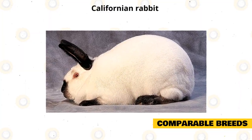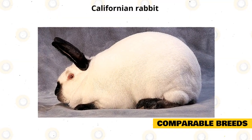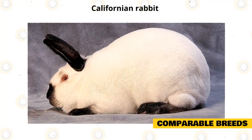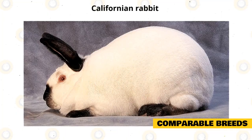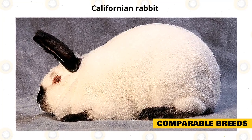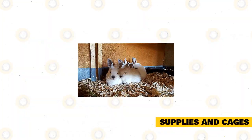However, the Himalayan is a small rabbit while the Californian is a large one, weighing up to 10.5 pounds. The Californian has a commercial body shape and a lifespan of 10 years. It is also a gentle and affectionate breed but more active than the Himalayan, and is ideal for singles, apartment dwellers, and seniors.